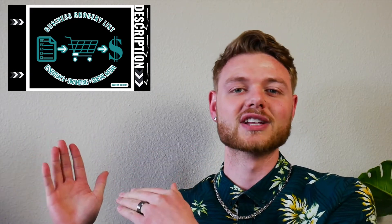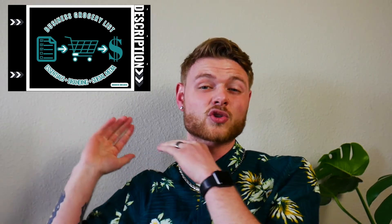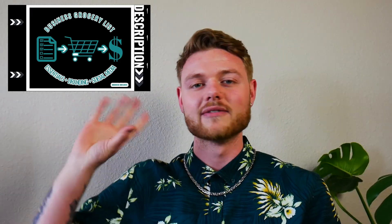Real quick before we hop into this video, for all of those who are new to the whole business building journey, I put together a free resource for you — the business grocery list. It's a full comprehensive list and cost breakdown of the need-to-knows and need-to-haves. It'll be an incredible tool and reference for all these videos coming up on this channel. Make sure to download that and take a peek — it'll give you real practical steps on everything you need to do to start your business.